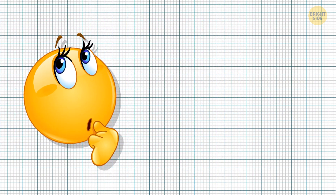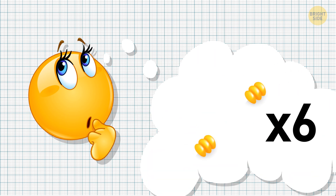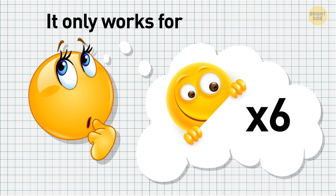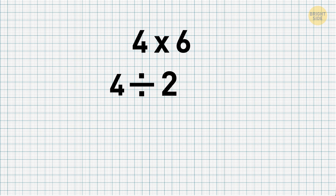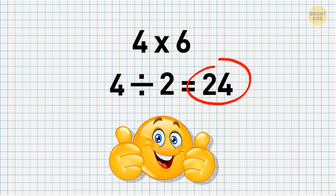A bit more magic. You already know how to multiply by 5 in no time, and you can do the same with multiplying by 6 — disclaimer: it only works for even numbers. Let's say you need to multiply 4 by 6. First, divide 4 by 2 — you get 2. Next, place 4 after 2 and you get 24. That's the final answer. This may not work with bigger numbers, so it seems easier to just learn the multiplication table by heart.